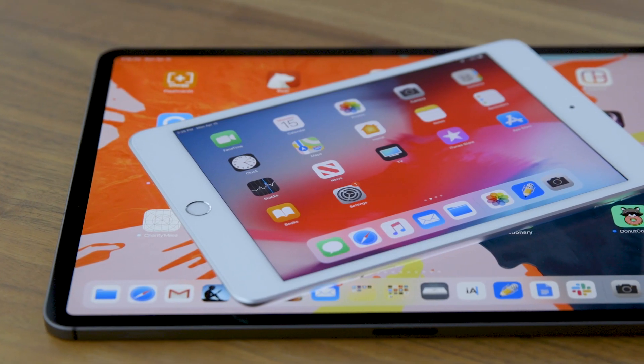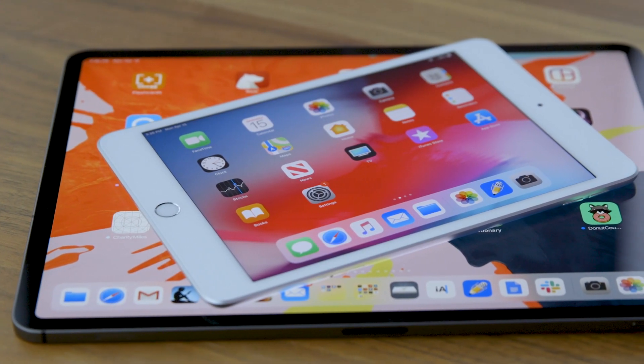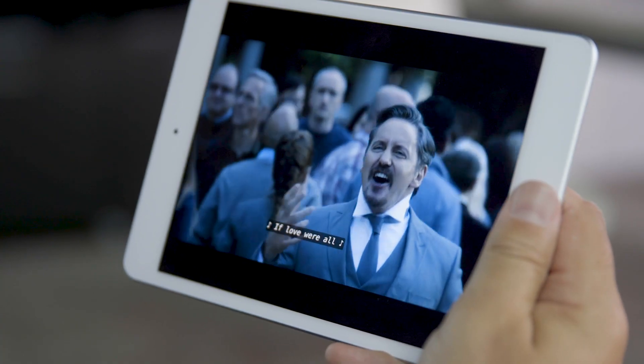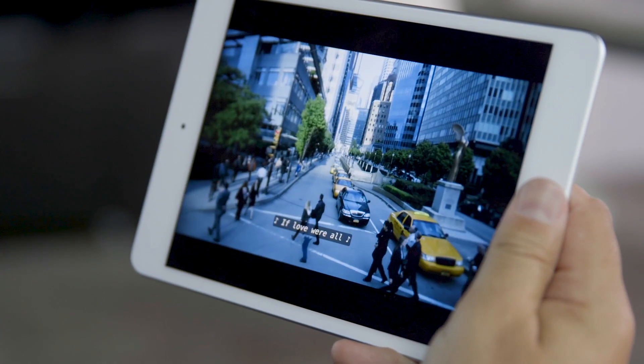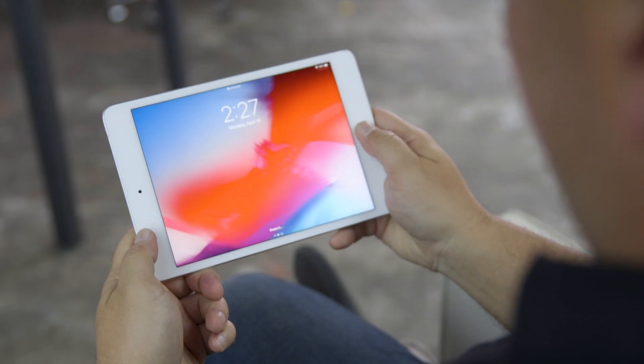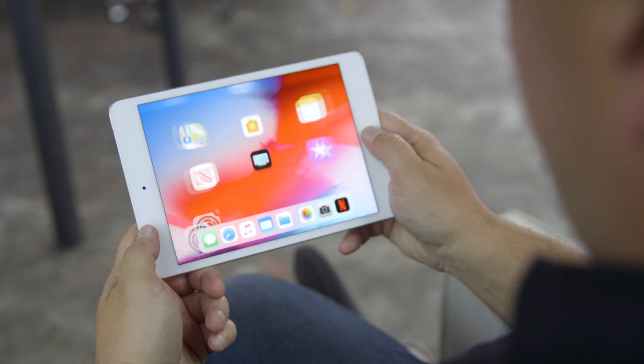I'm happy to see the new model, but I wish it looked a bit more modern, kind of like the new iPad Pros. An updated design would have given us more display room for the size, and it would have let us use Face ID, which I find well suited to iPads since we're almost always looking at them when we use them. Touch ID sometimes gets awkward, especially in landscape mode.